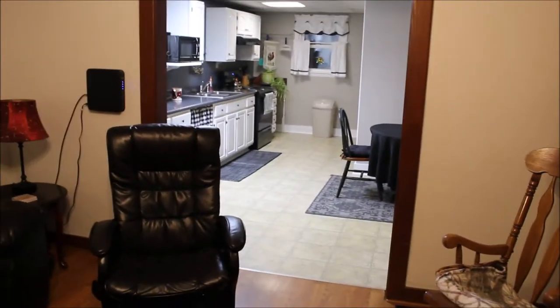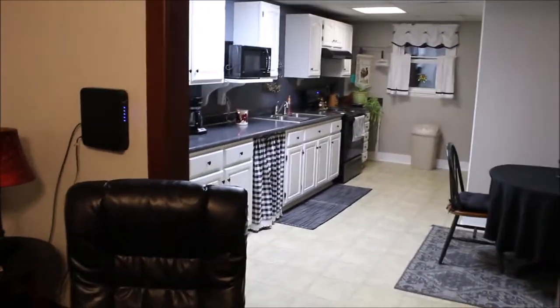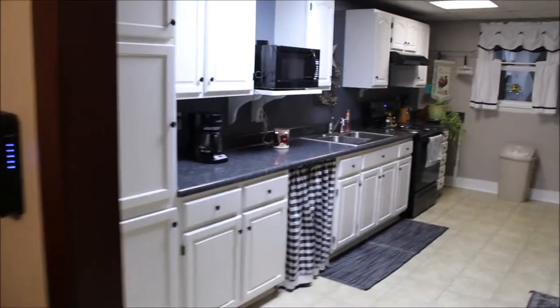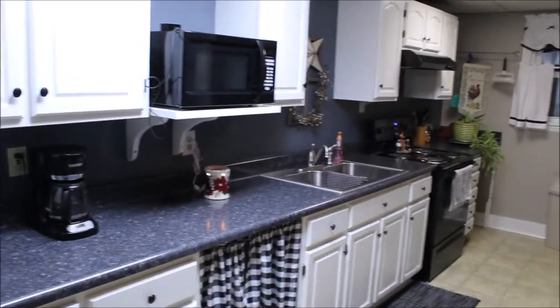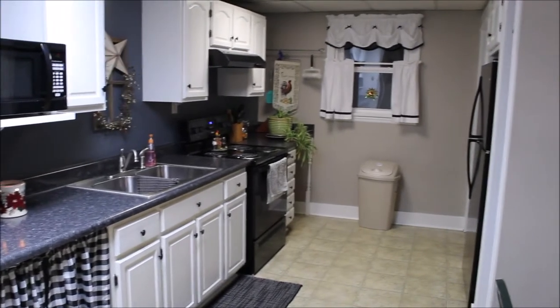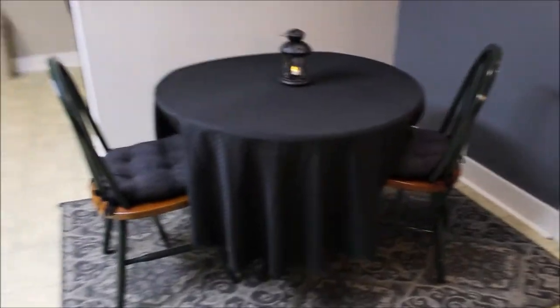We're going to pan out here and kind of start heading into the kitchen. As you walk in, you can see the galley kitchen — it's all been updated. New countertops, oak cabinets, and all the appliances do convey with the property. That includes the washer and dryer in the basement. It's freshly painted. Here's our dining area, so it's an eat-in kitchen.